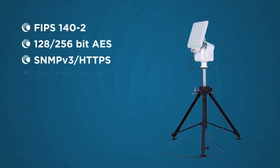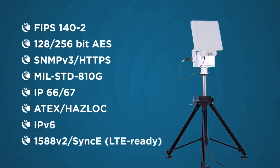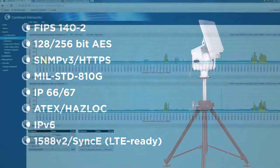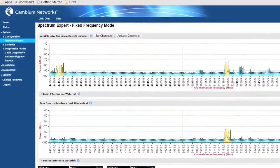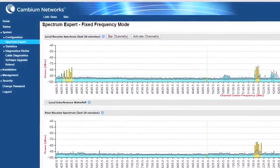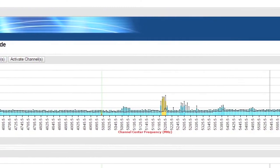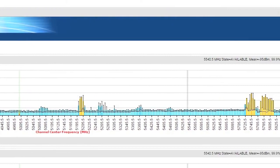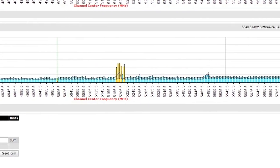The PTP 700 complies with industry standards for security, ruggedization, and IT. PTP 700 makes the most efficient use of valuable spectrum with 10 bits per second per hertz. With dynamic spectrum optimization, the PTP 700 system is constantly optimizing the channel of operation to maximize link reliability and performance.